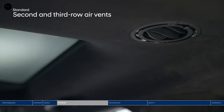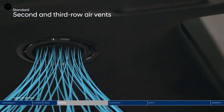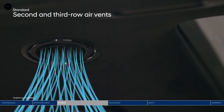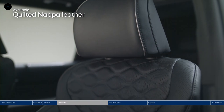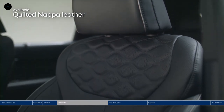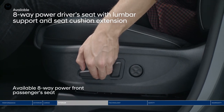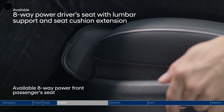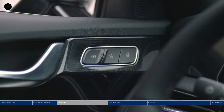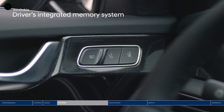Air vents have also been added above both the second and third row for added comfort. You can choose between diffuser or direct airflow. Now let's step inside to the driver's seat and sink into the premium quilted Nappa leather seats. Find enhanced comfort with lumbar support and extend the bottom cushion for additional leg support. Plus, the driver's integrated memory system will keep your settings readily available.